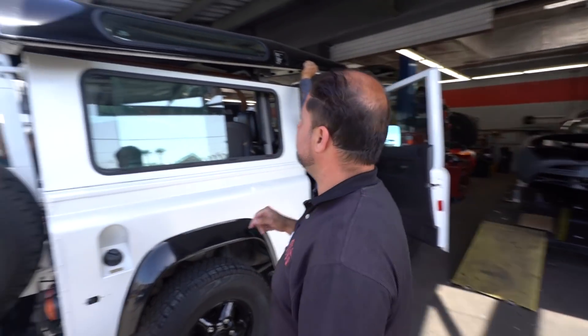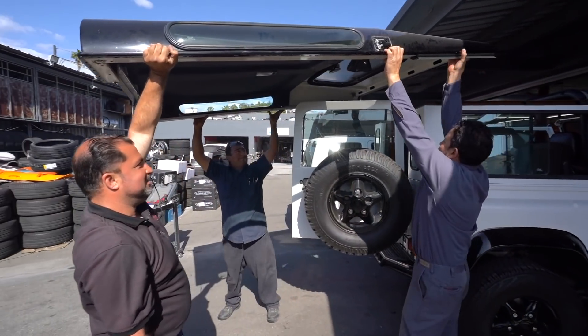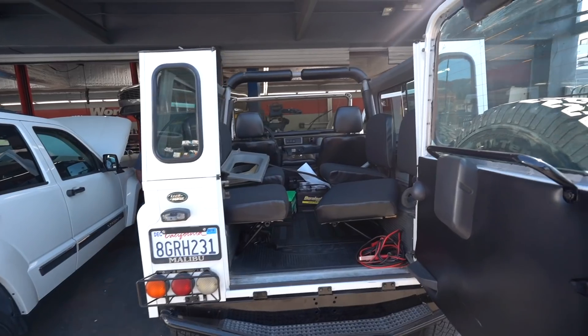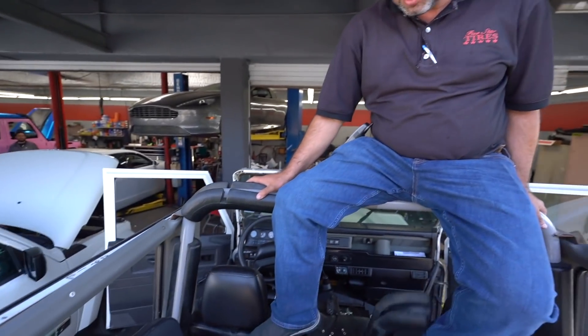The Defender has no more top! We did it. It looks better actually — the customer is going to be very happy.